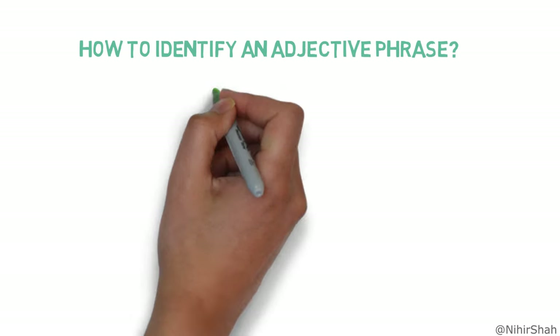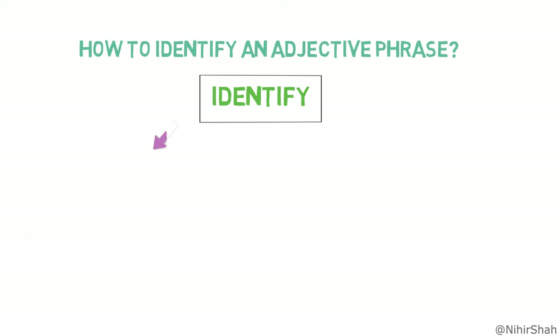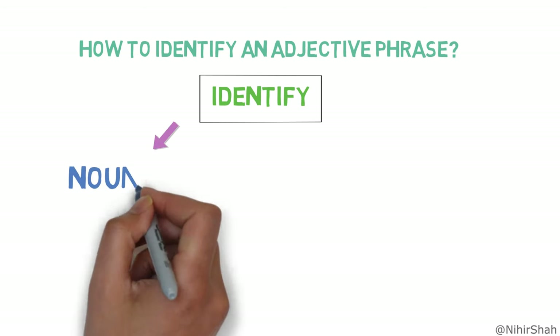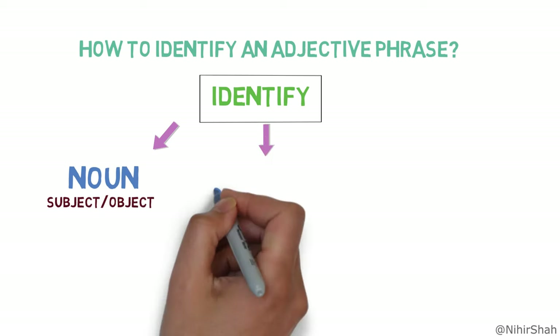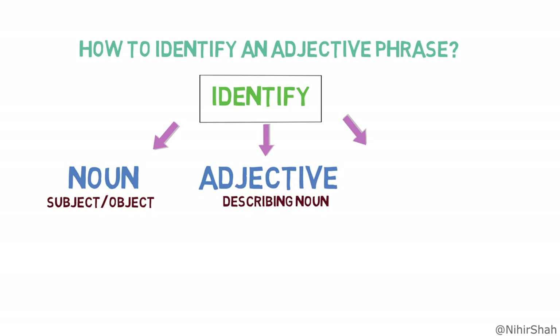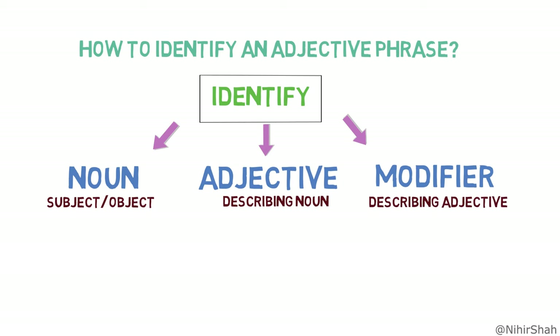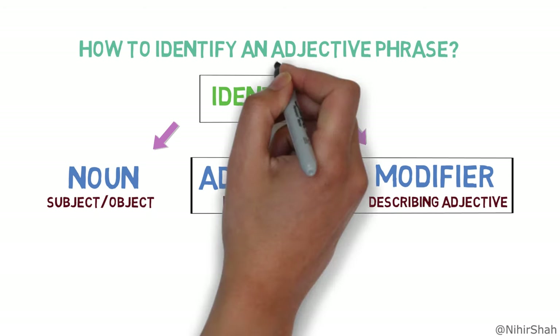Now let's learn how to identify an adjective phrase in a sentence. There are three steps. Number one, identify the noun in the sentence, which will be in the form of a subject or object. Number two, identify if there is any adjective describing the noun. Number three, identify if there are any modifiers around the adjective which are describing the adjective itself. And if the entire group containing the adjective and the modifier is functioning as an adjective, then it's an adjective phrase.